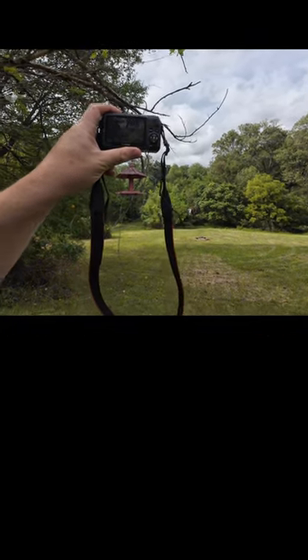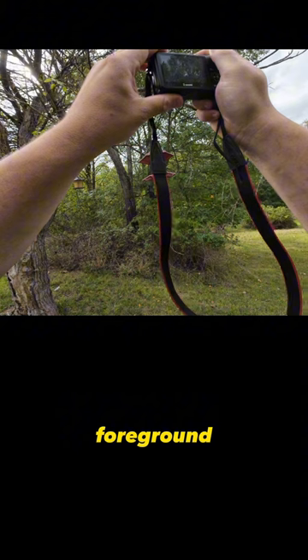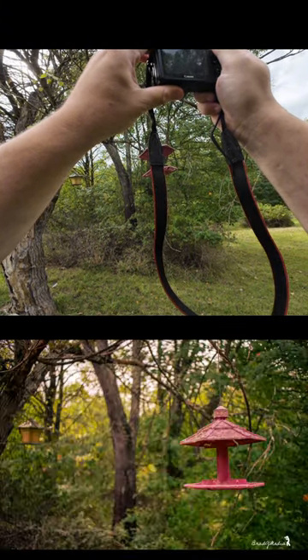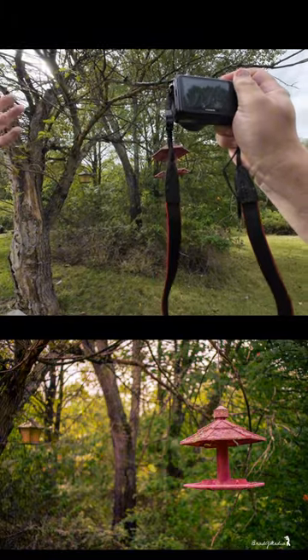But if we look for other elements, like this fully intact birdhouse in the back left, we could take the broken one in the foreground, get it nice and sharp, and then the one in the back left is blurred out. That gives a sense of wonder — why is one of them fully intact?